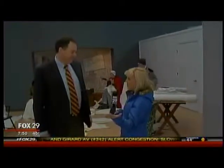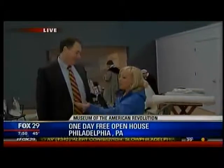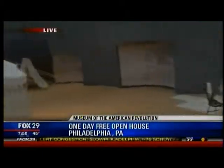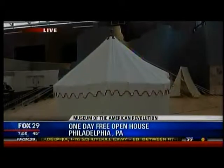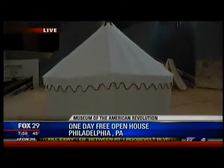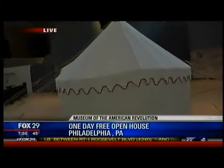Welcome back to Revolutionary Times. Good morning. So this is what the first Oval Office probably looked like. That's right — we've recreated General Washington's original sleeping and office tent from the American Revolution. Okay, so explain to me what's happening. First of all...